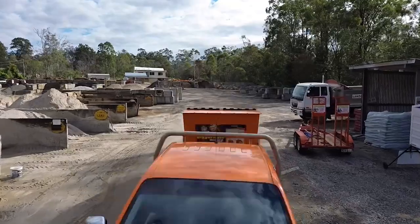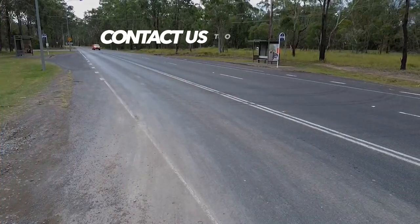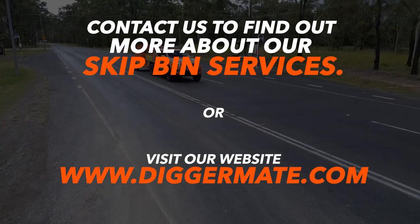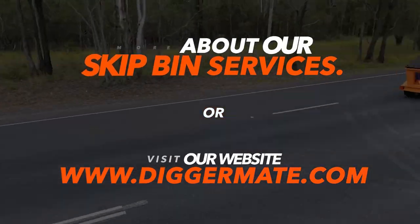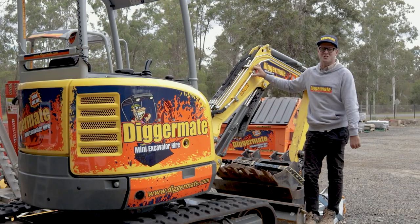DiggerMate skip bins are available at selected DiggerMate locations around the country. To book one, you can give us a call or book online right now at DiggerMate.com. DiggerMate mini excavators and skip bins — your project, our solution.